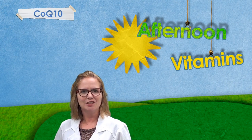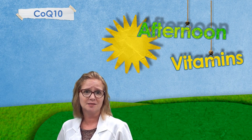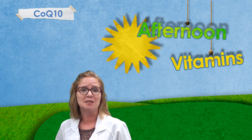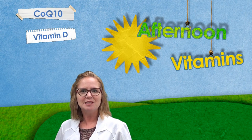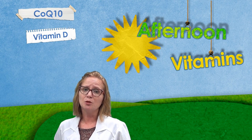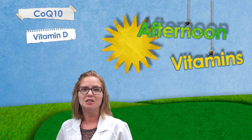Noon. CoQ10 is best taken at lunch time with a meal that contains dietary fats. Avoid taking CoQ10 late in the day so it does not disturb your sleep. Vitamin D is best taken with a meal that contains dietary fats. It's possible that vitamin D can negatively affect sleep, so lunch time is a good time to get your vitamin D.